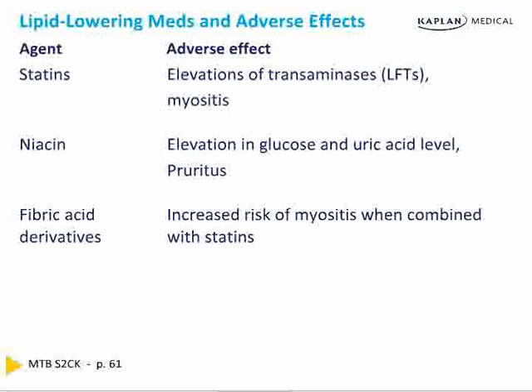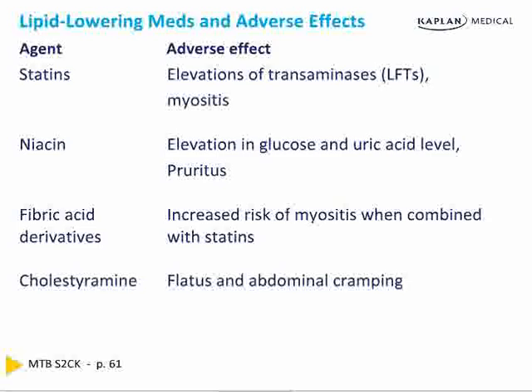Recap of adverse effects for lipid-lowering drugs: elevated transaminases with statins; myositis occurs 20 times less commonly. Niacin causes hyperglycemia and high uric acid, avoided in gout, and causes flushing from histamine release. Fibric acid derivatives are add-ons useful for lowering triglycerides and also cause more myositis — the most dangerous combination with statins. Cholestyramine causes uncomfortable GI side effects. Ezetimibe is very well-tolerated and lowers LDL without clear mortality benefit.